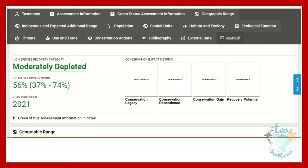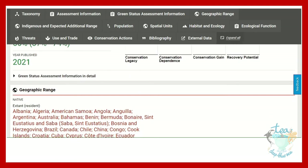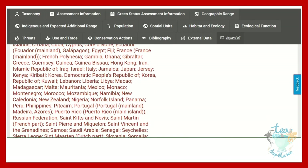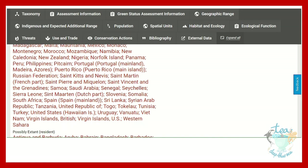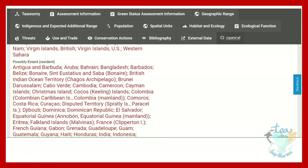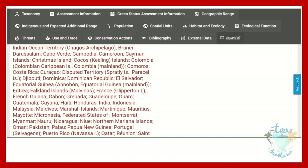There is also a species recovery score that was published in 2021. There is now a list of their geographic range — where they are and where they are possibly thought to be — showing all of the places where you may come across the white shark.